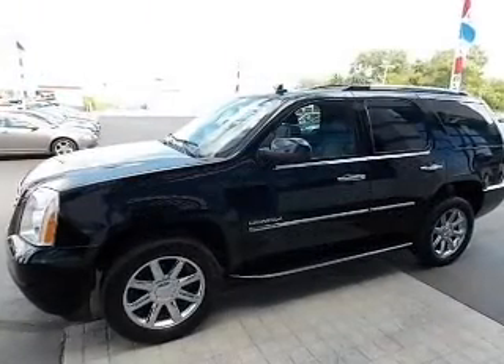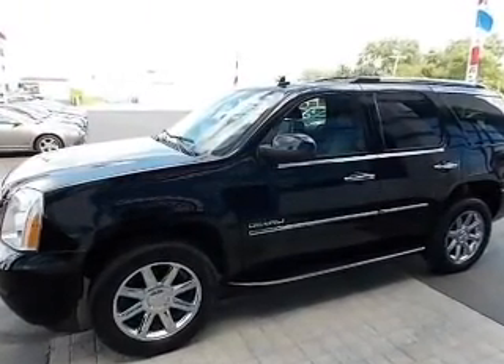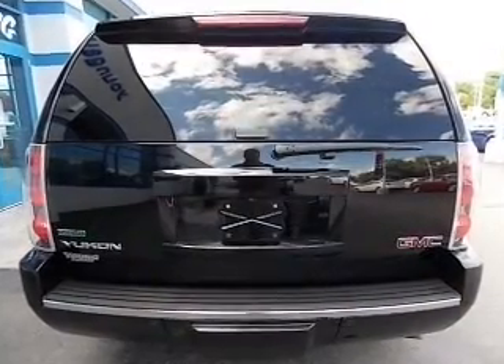Tailor the temperature to your preference and your passengers. Let the sun shine in with the sunroof. Call today to schedule a test drive.